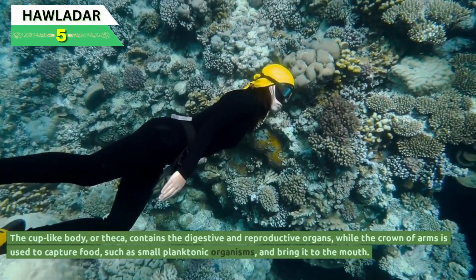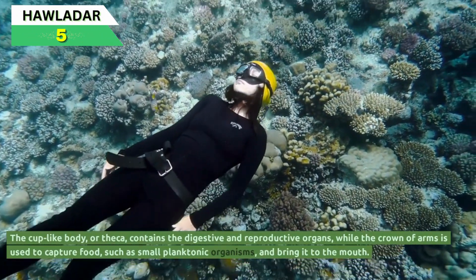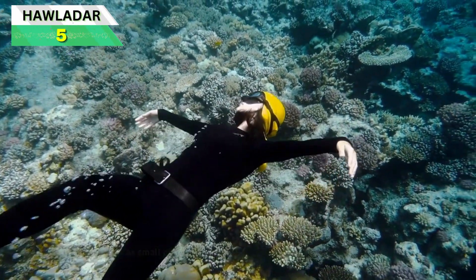The cup-like body, or theca, contains the digestive and reproductive organs, while the crown of arms is used to capture food, such as small planktonic organisms, and bring it to the mouth.